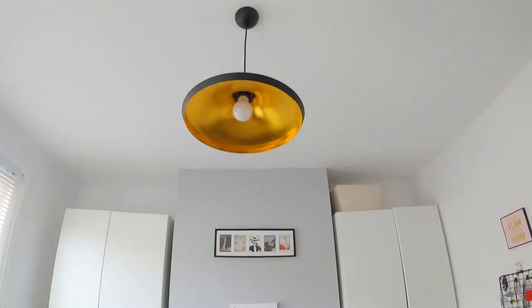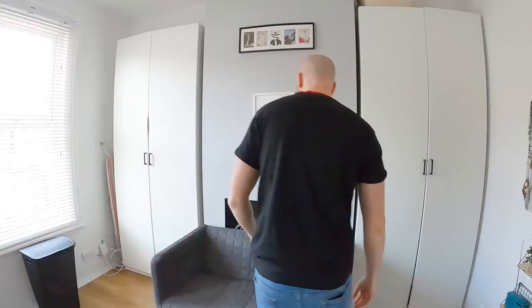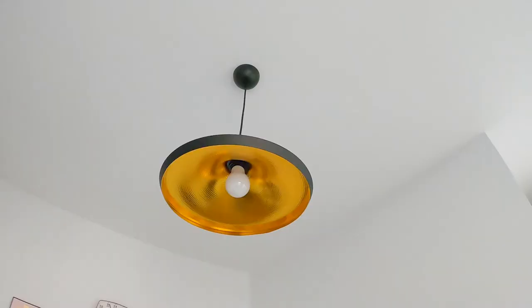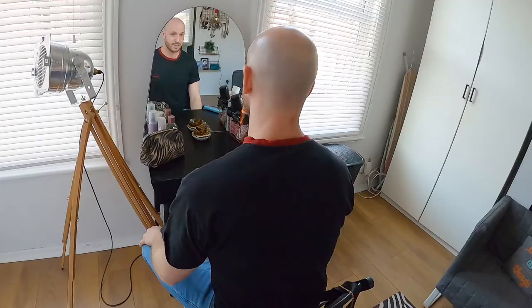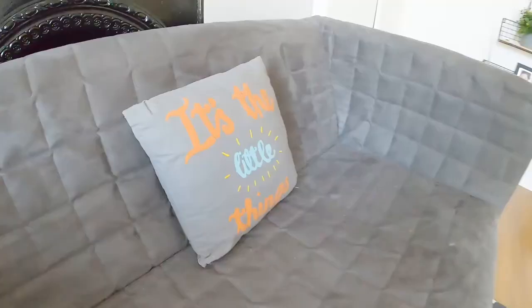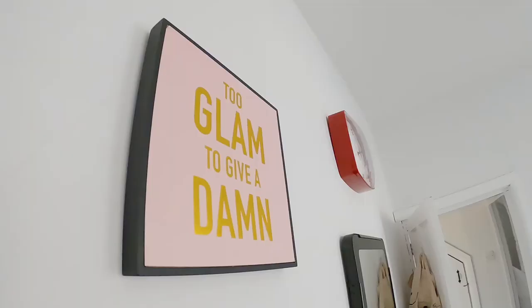So we've got four full-length wardrobes here, and this is where, when we're getting changed and contemplating what to wear, we have a good little seat — quite comfy, I think it's an IKEA piece. Check out my hair — all good. This is some of my other half's jewelry pieces and artwork as well. 'Glam to give a damn' — sums it up pretty much.